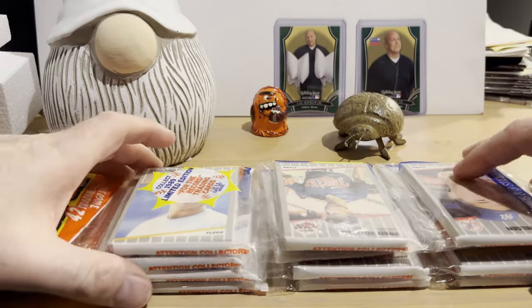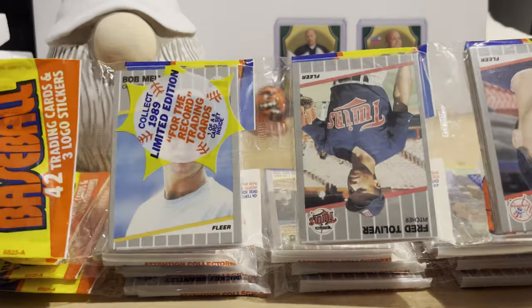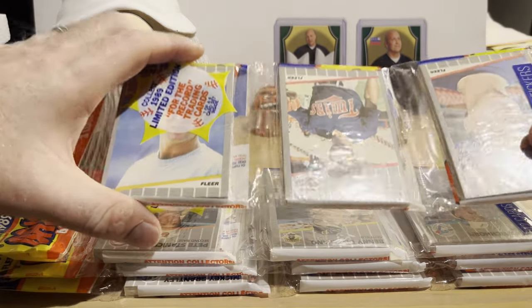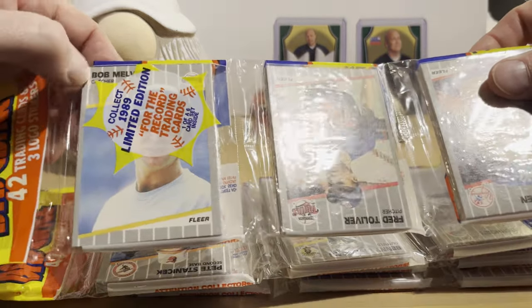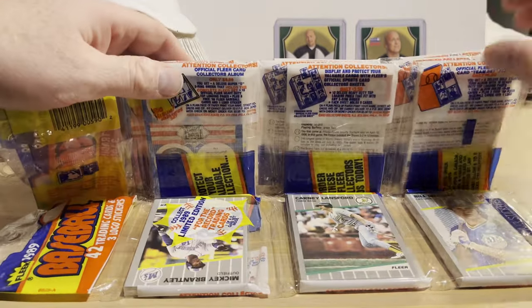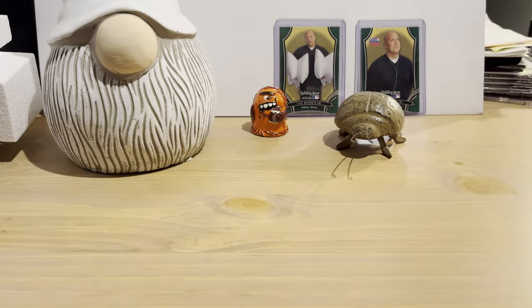I think we're going to open these '89 Fleer rack packs in a separate video and see if we can find the Griffey Jr. rookie. These were two dollars and fifty cents each — I thought that was a pretty good deal. I checked eBay comps and these are going for a bit more than that. I don't think there are any particularly interesting players on the fronts or backs, which may be why they were $2.50 each.